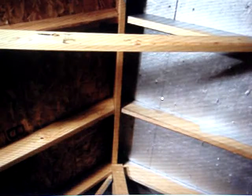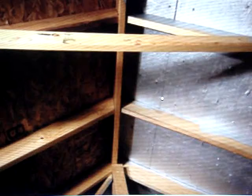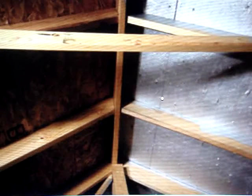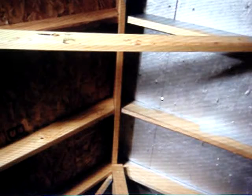Number two on the list is to install a radiant barrier. Radiant barriers reflect 81 percent of the radiant heat normally going into your home and will save you up to 30 percent off your cooling costs.